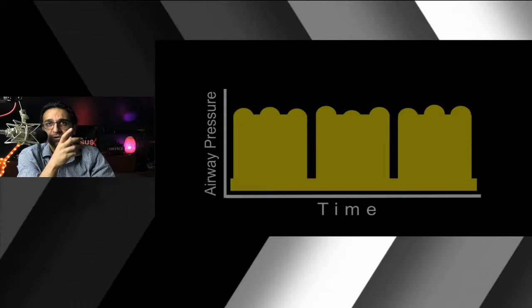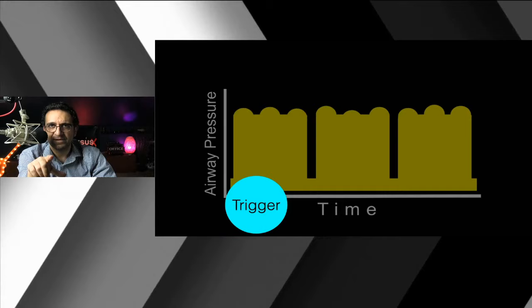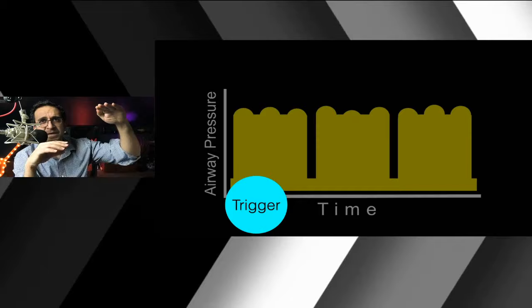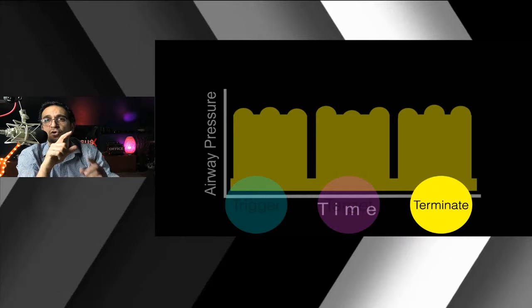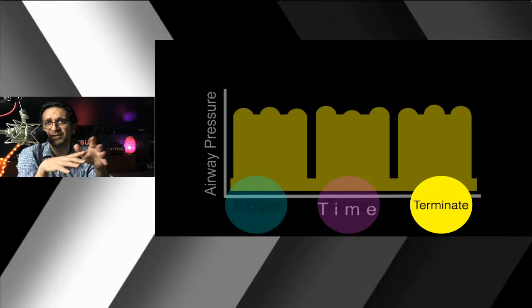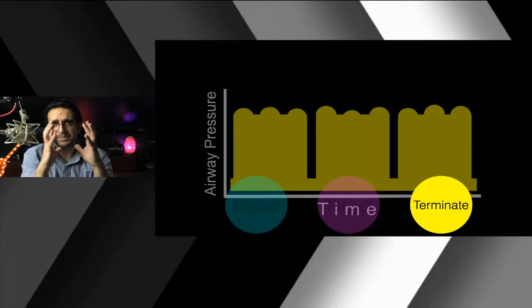As patients improve on APRV, they start taking spontaneous breaths on top of the high pressures, which is believed to keep the diaphragm working and improve clearance. The volumes you see are a dependent variable — you're titrating pressure. Those brief release ventilations — 'dump times' — are your ventilation periods where lung volumes drop just enough to clear CO2, then the lung opens back up and the pressure is held again for a prolonged period.